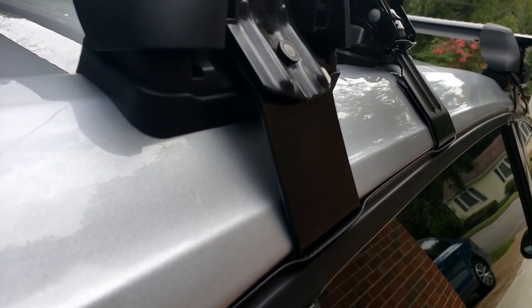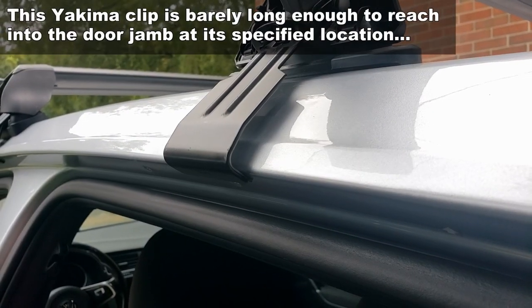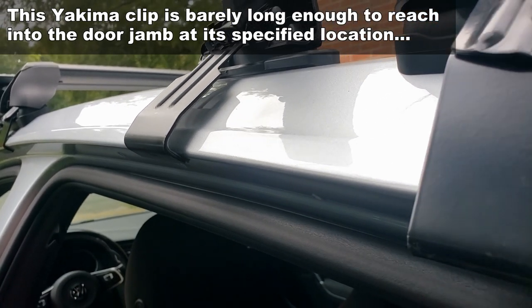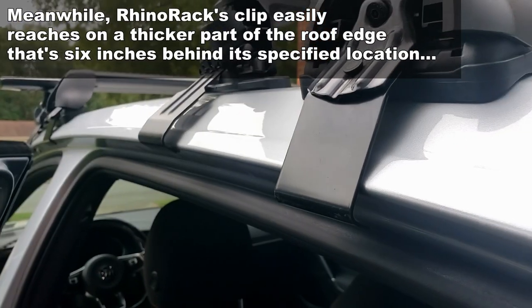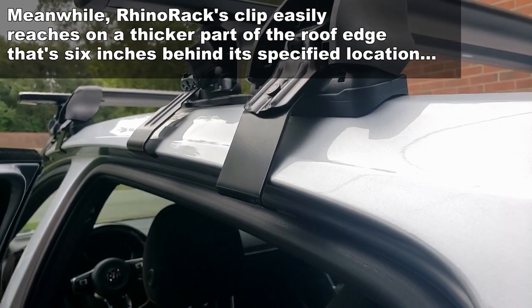The Yakima clips are not as long as the Rhino Rack clips, and they fit closer to the body. So the further back I try to move that crossbar, the closer the clips come to the paint and making serious contact. So I just can't go back.